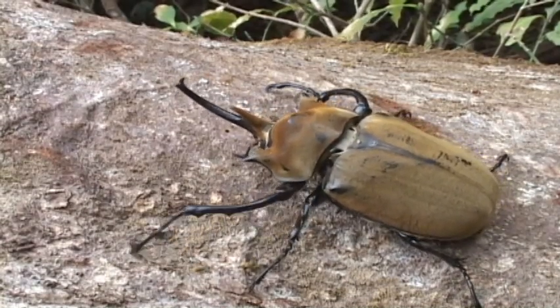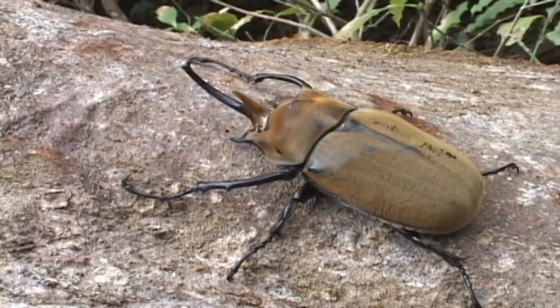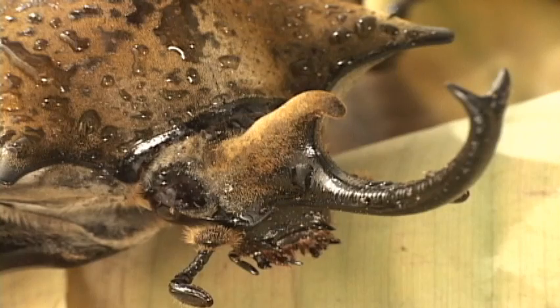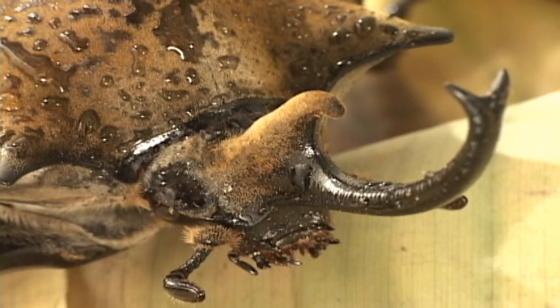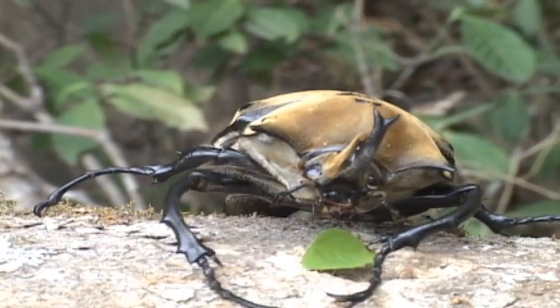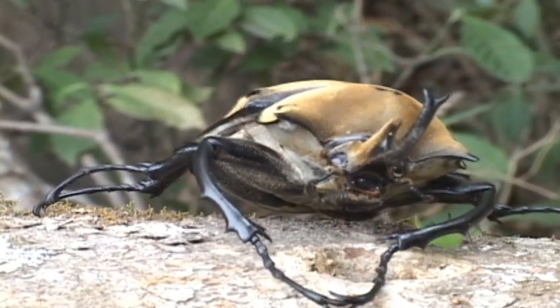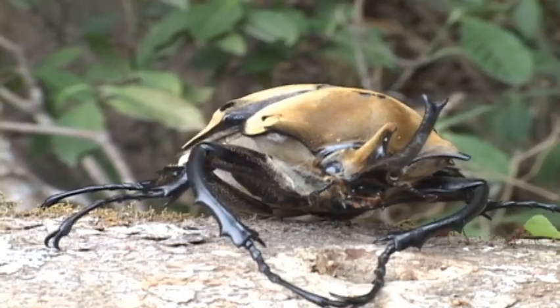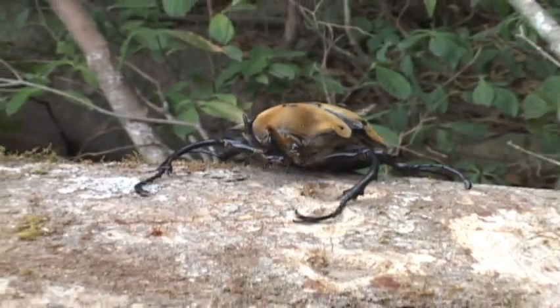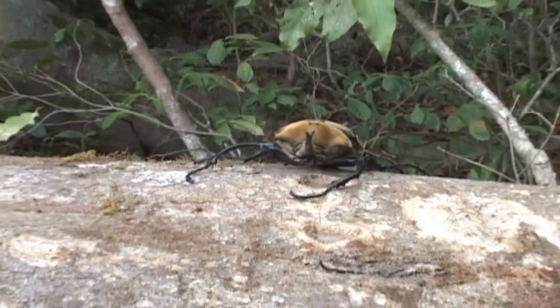The elephant beetle gets its name from the long, slender, up-curved horn that is split at the tip, looking like an elephant trunk. Like the Hercules, the females lack the horn. Oddly, these beetles have the ability to metabolically increase their body temperature as the environment cools, just like small mammals do.